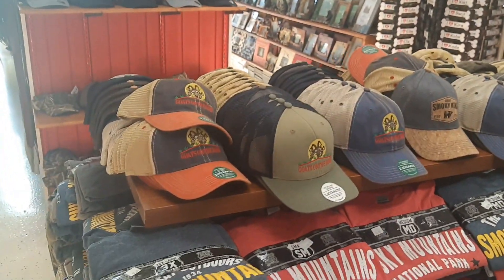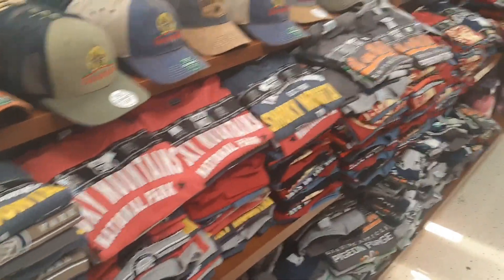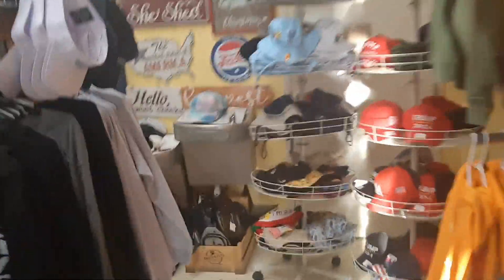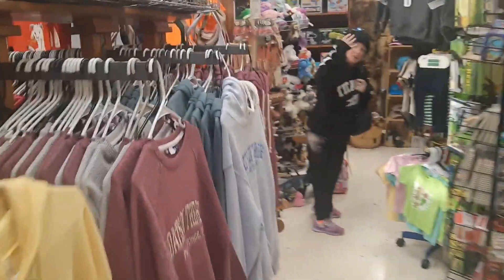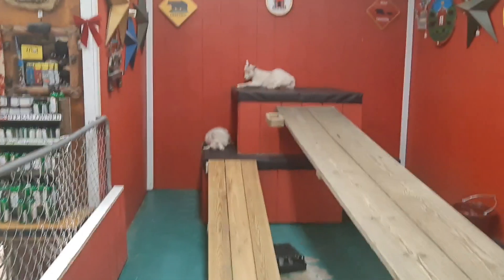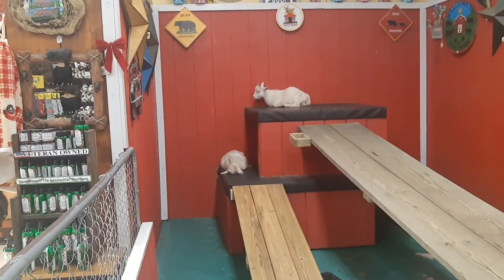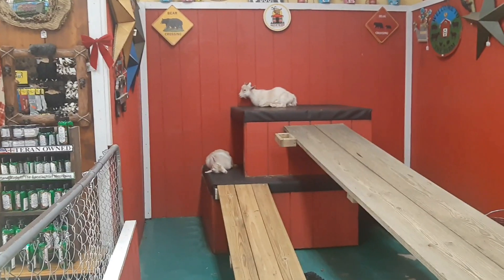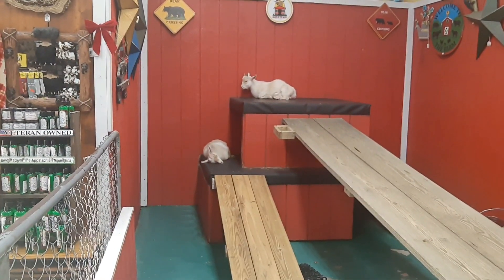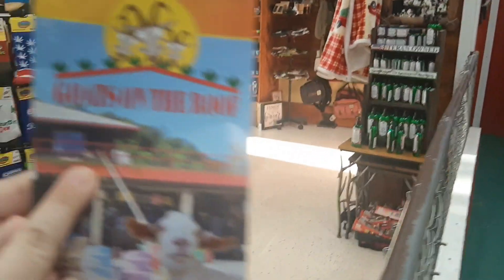They've got more hats over here. Of course they have goats in here! This is not their actual main store — their main store was the one the GPS was trying to take us to, and they actually have goats on the roof there. That is hilarious! The real one is by that Publix. We need to go there — we can see and feed the goats. We have to go to that Publix anyway.